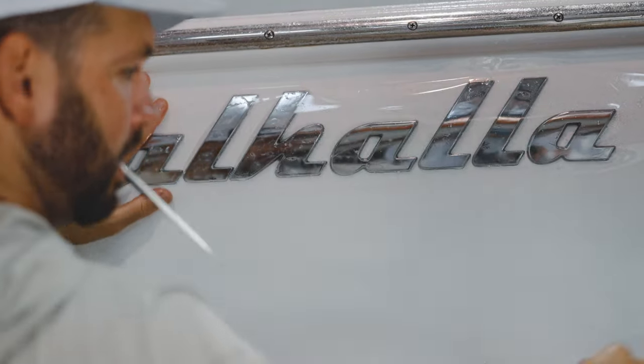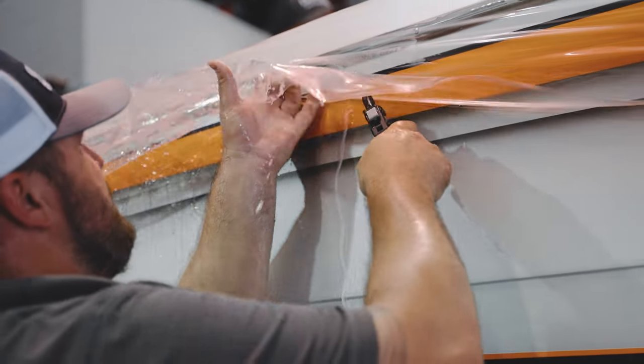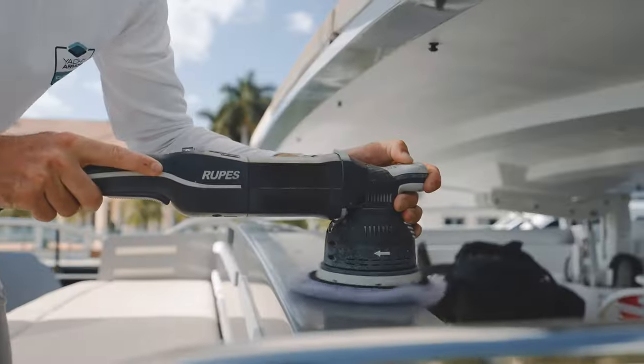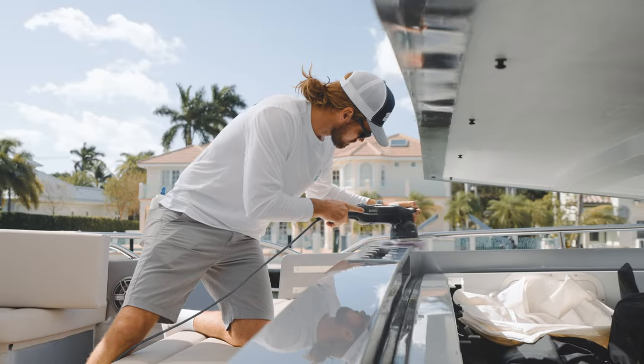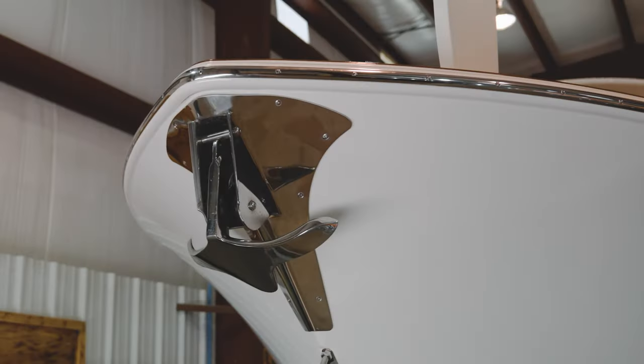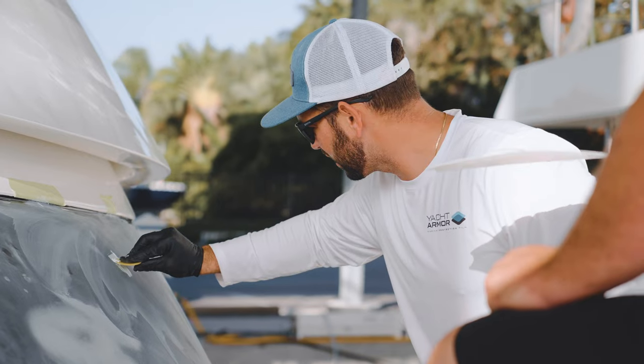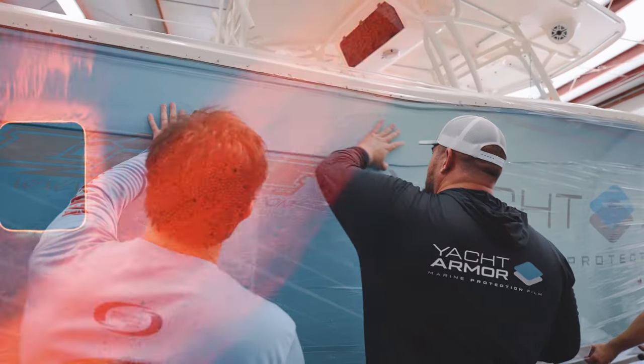Choose from various thicknesses tailored for different locations on your vessel while setting a new standard in protection. While others demand attention every 18 months, Yacht Armor stands resilient as the most durable option on the market. Enjoy reduced maintenance, overhead, and a reassuring 3-year guarantee, granting you more time on the water.